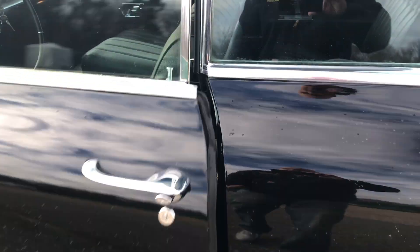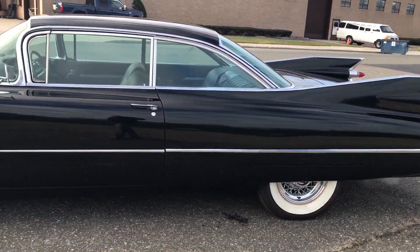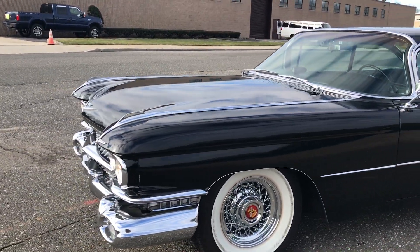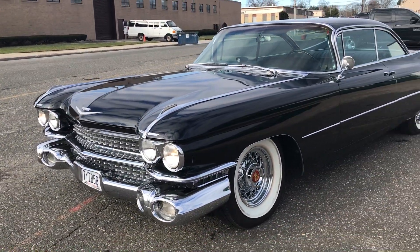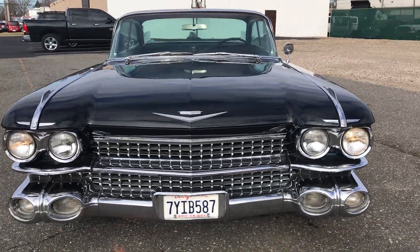Factory AC adds so much. Listen to the door close. Check us out at HollywoodMotorsUSA.com. This is a beautiful 1959 Cadillac Coupe DeVille in black — best color you could get. Just a stunning color all around. I can't say enough about it.